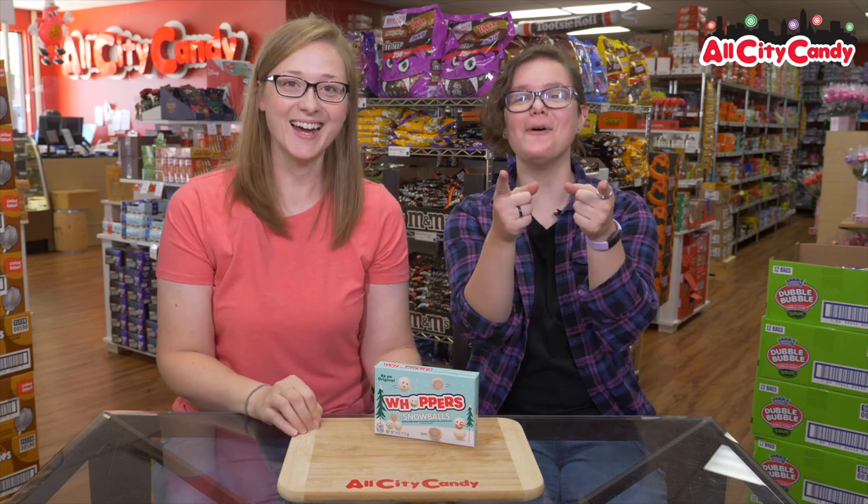Hi! Welcome to All City Candy. I'm Megan. I'm Anna. And today we are trying candy — because we try before you buy.